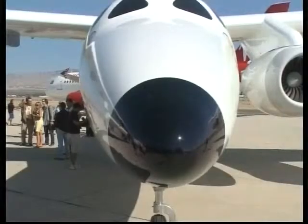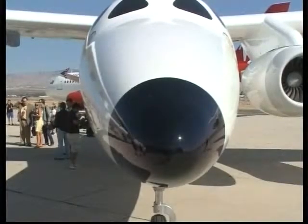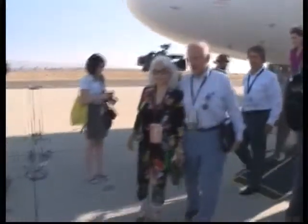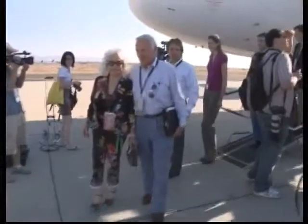Now the new mothership must undergo at least a year of rigorous flight tests. Retired American astronaut Buzz Aldrin and his wife also took part in the event. When asked about the publicity benefit, Aldrin replied: I've been on the moon with Neil Armstrong — I don't need the publicity.